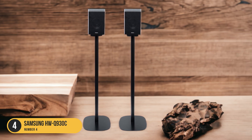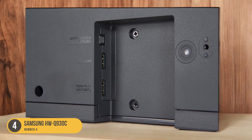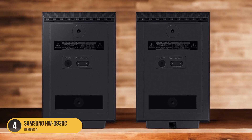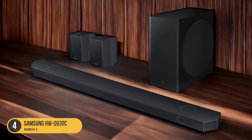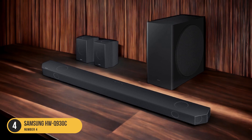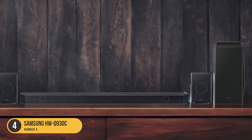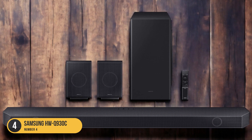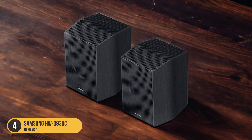The HWQ-930C supports immersive audio formats such as Dolby Digital and Dolby Atmos, allowing you to enjoy a more cinematic sound experience. It also comes with sound enhancement features like Night Mode and Voice Enhance. Night Mode reduces the intensity of loud sounds, making it ideal for late-night viewing. Voice Enhance emphasizes dialogue, making it easier to hear and understand, allowing you to customize the sound to your preferences.